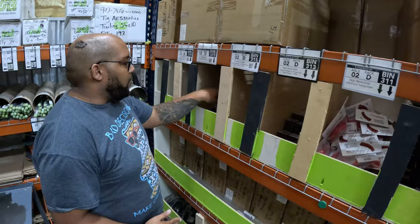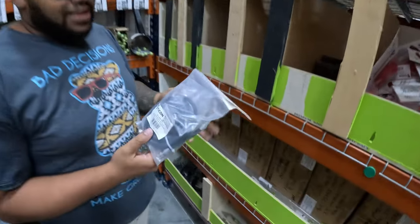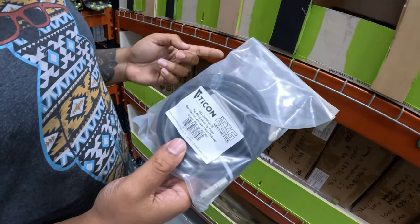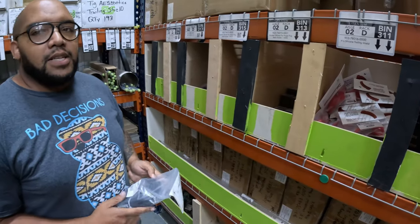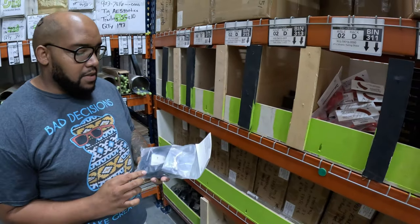We also have our new quick-disconnect kits for the purge plugs. If you haven't picked up a set, go on the website and check them out — a must-have for any stainless or titanium work to keep the back of that tube nicely back-purged.